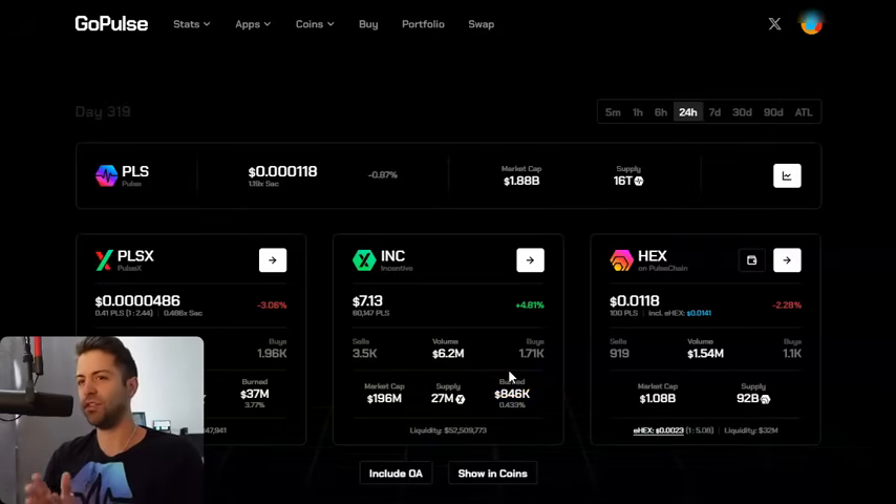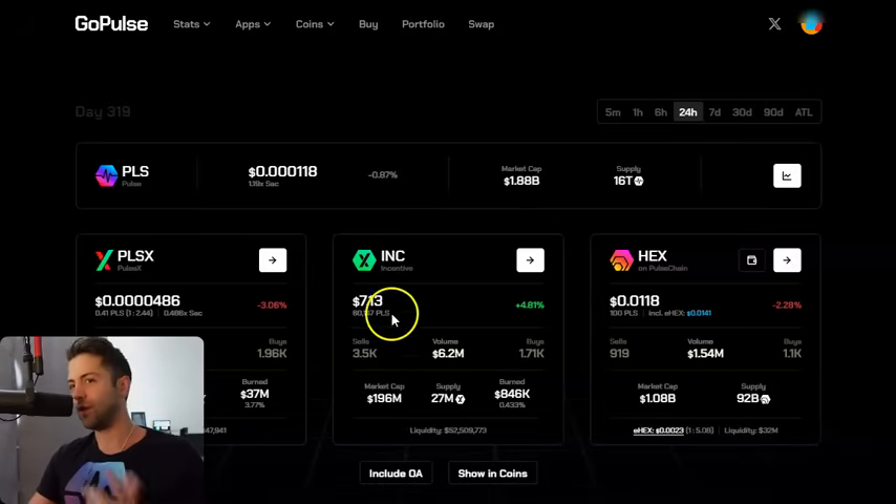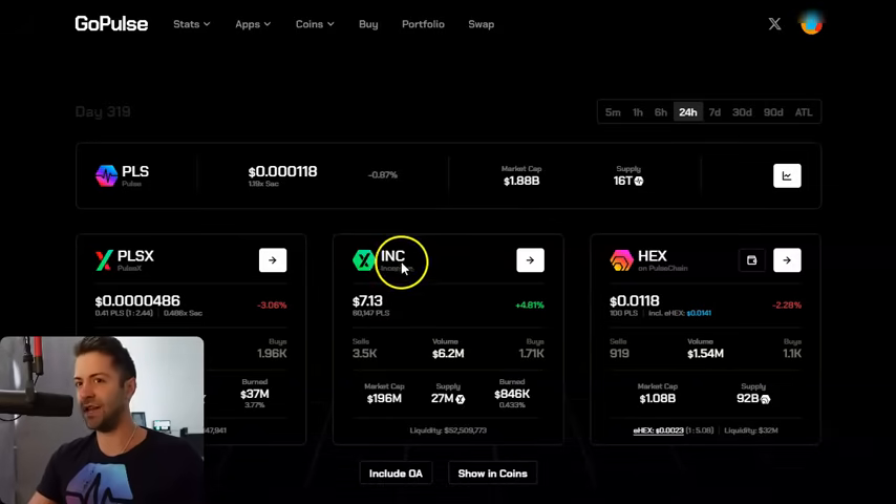There's one coin in the PulseChain ecosystem that's pumping more than all the others right now, and I'm gonna teach you how to get it. That coin is called INC — the incentive coin for the yield farming rewards on PulseChain.